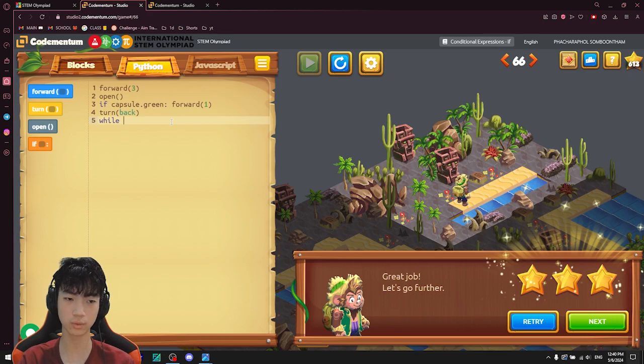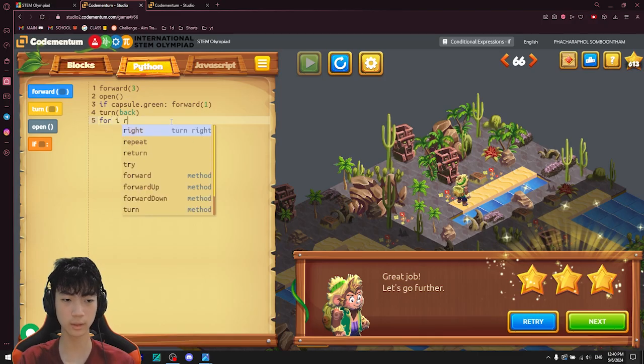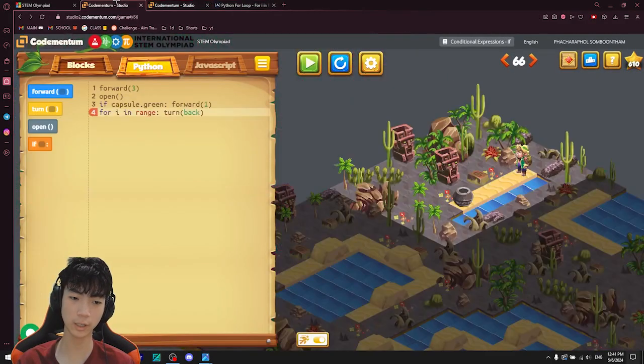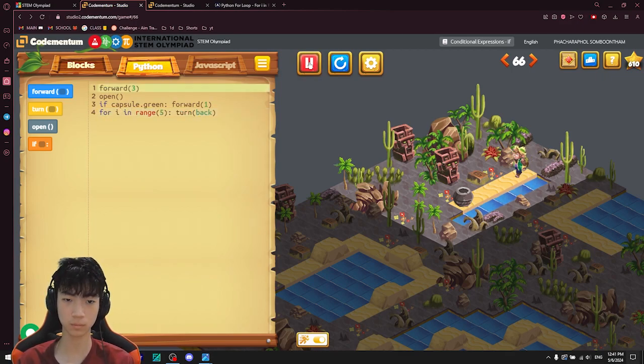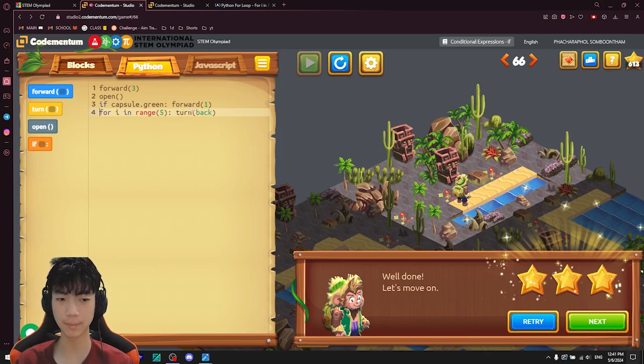You can do this with for loops too. For example, for i in range(5) — I can use a for loop with the turn-back command and still get three stars. So this is a very good way to utilize your code to its fullest potential and still get three stars. It's like a little cheat code to make your code simpler, faster to write, and less complicated.